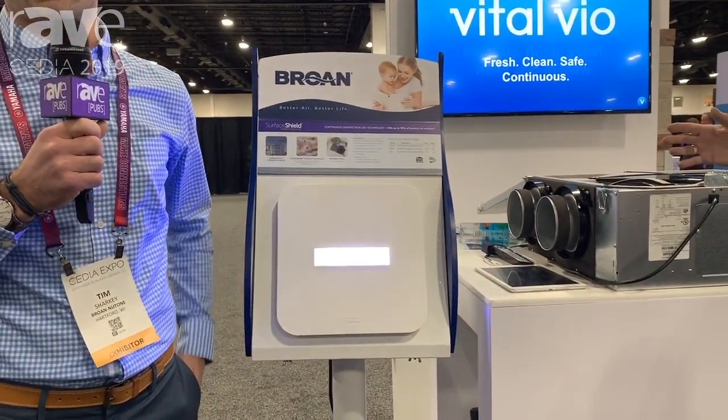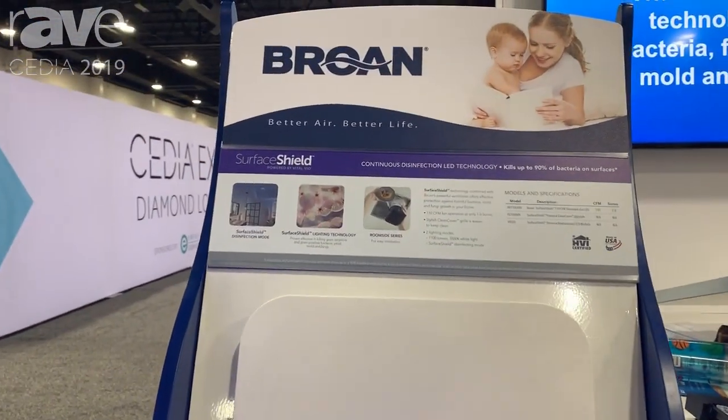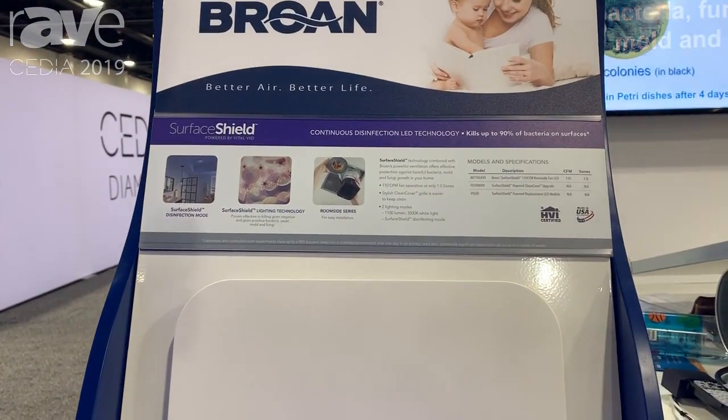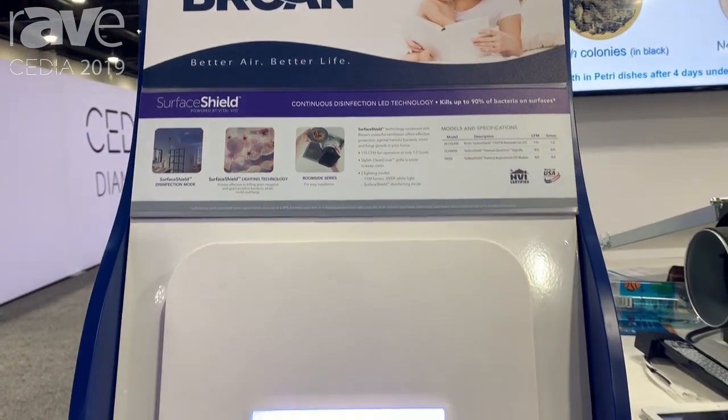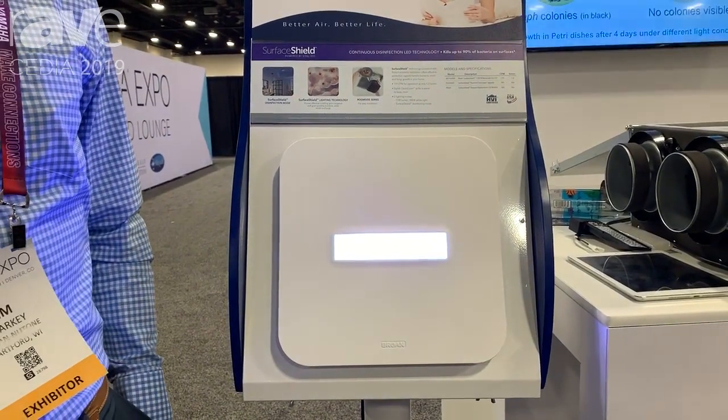Hello, I'm Tim Sharkey with Vitalveo, a healthcare solutions company that has partnered with Brone to deliver a new product, Surface Shield, powered by Vitalveo. Brone is the leader in home exhaust and ventilation, exhausting that bad, warm, humid air from your environment. And they've simply incorporated Vitalveo technology into the new Surface Shield application.